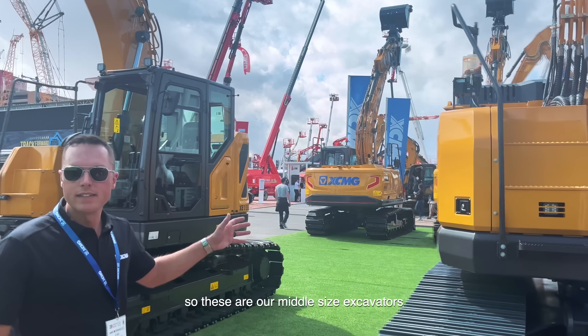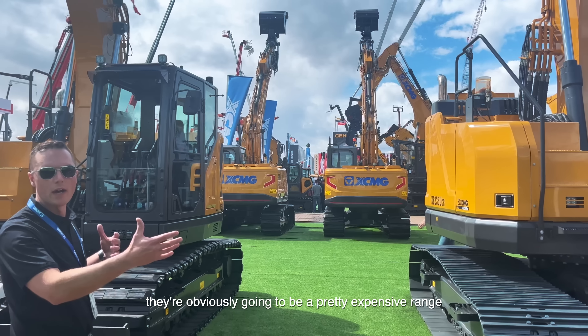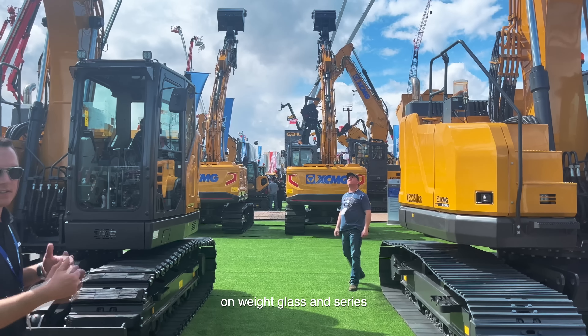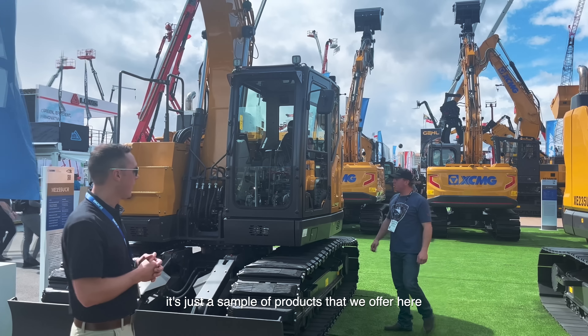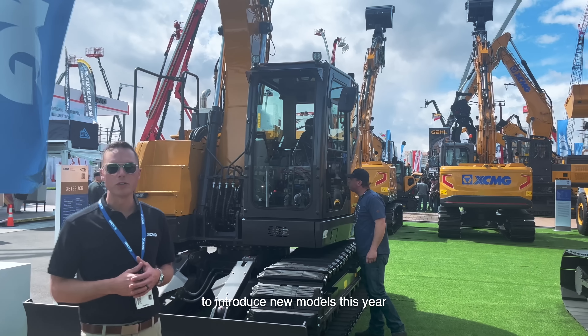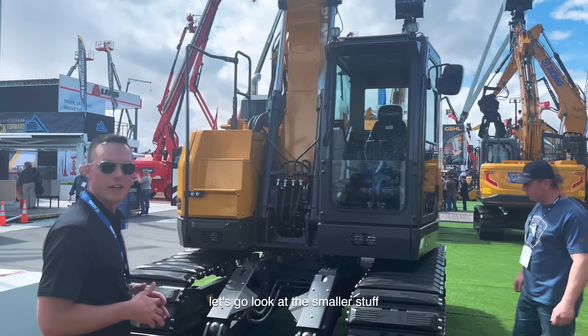So these are our middle-sized excavators, or our mid-range machines. They're obviously going to be a pretty expansive range, kind of called the weight class series. This is just a sample of the products that we offer here. But we're very excited to introduce some new models this year, and I can't wait for you guys to come check them out. Let's go look at the smaller stuff.